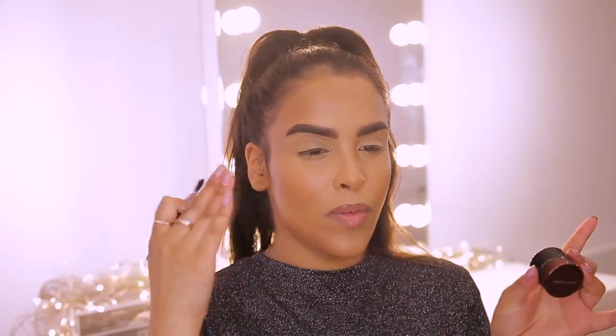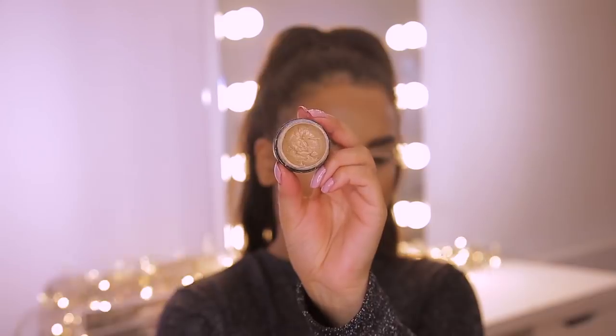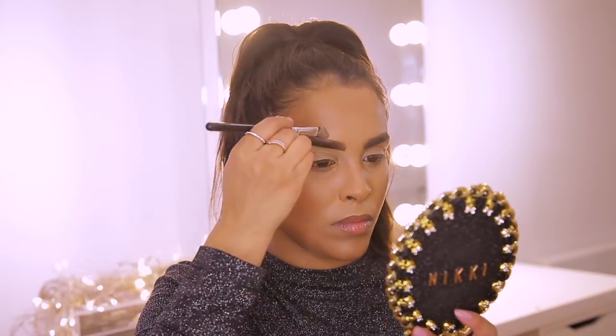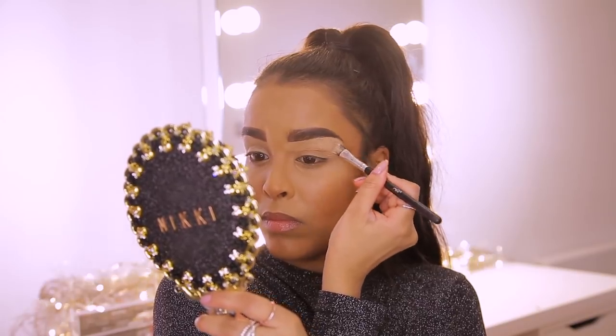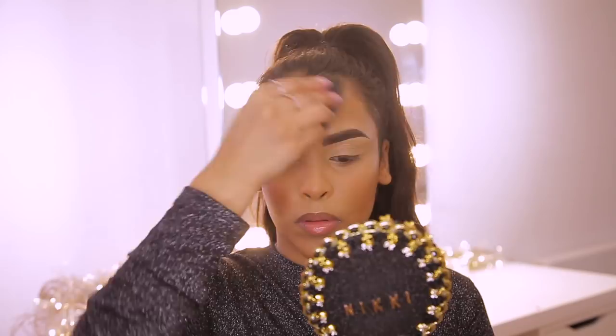I'm going to use the Kevin Aucoin Sensual Skin Enhancer to carve up my brows. I'm really picky with what I use for this because I want it to be creamy — not too hard and not too wet. I also like to prime my lid with this as well. This is in the shade SX10 — it's that perfect shade, not too light, not too tan, a little bit brighter than my skin tone but not too bright. I'm going to use a small angled brush to carve out my brows and then apply this all over my lid, then beauty blender it out to blur everything.